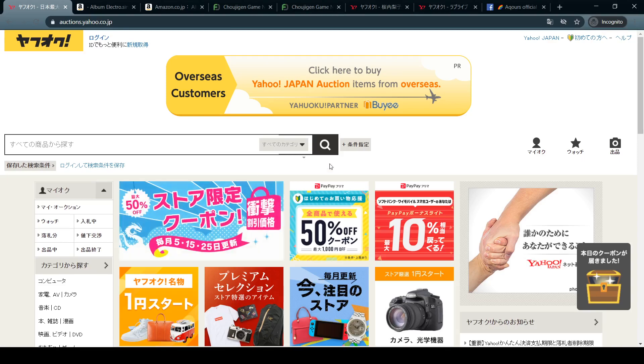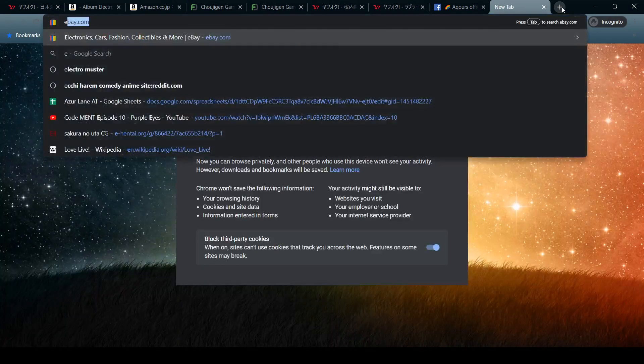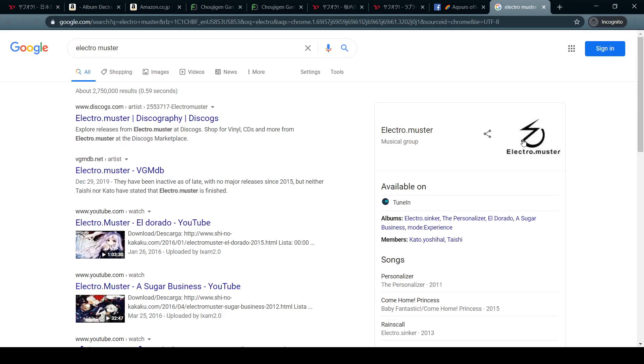Right now I'm on the Yahoo Auctions Japan page, because that's going to be our source for some of our products. I have all the tabs laid out up here — do not judge me for having a Facebook tab up, I have a reason for it. The first item we're starting with is a CD, and it's called Electro Sinker — it's an album by a group called Electro Muster.